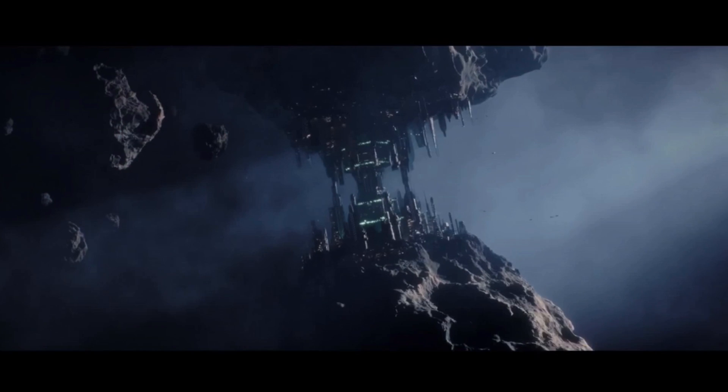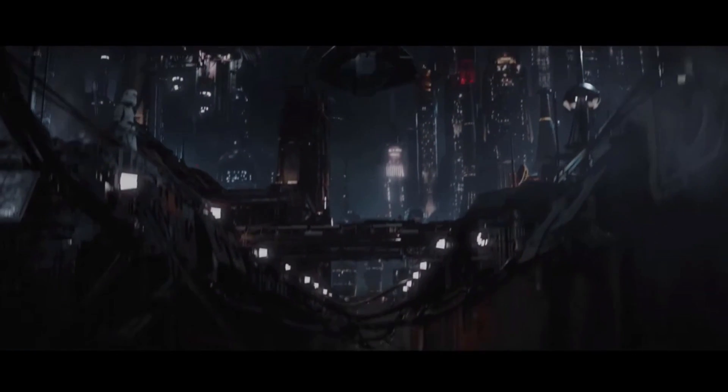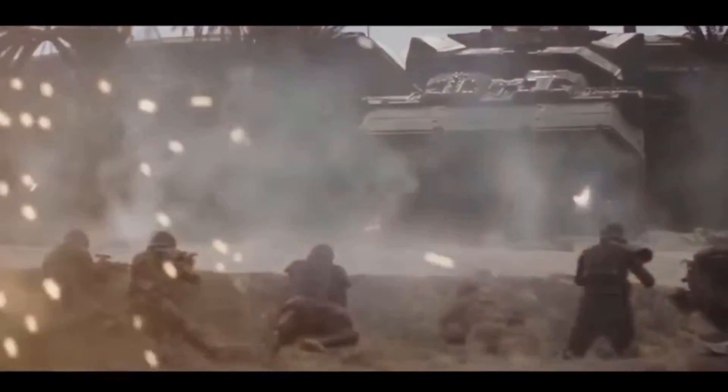We saw one of these ships above the bustling streets on the Ring of Kafrene, and then later patrolling the laboratories on Iadu, and Krennic used one of these to deploy his squadron of death troopers to eliminate Rogue Squadron and stop their plans to infiltrate the Citadel Tower.